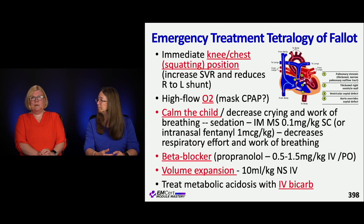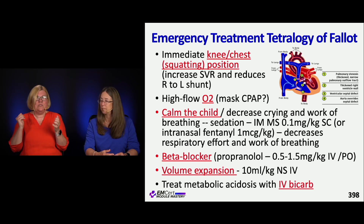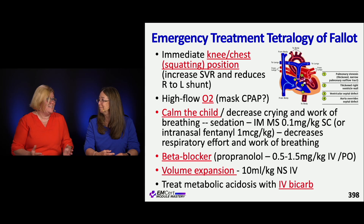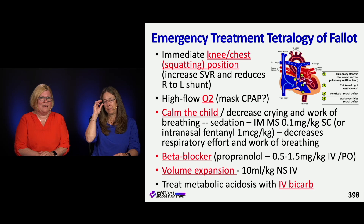For tetralogy of Fallot, one of the more common congenital heart disorders, remember that positions can help: putting them in a squatting knee-chest position increases systemic vascular resistance and reduces the right-to-left shunt. Put oxygen on them, and maybe even CPAP if they tolerate it. Try to calm them down — don't have them crying; have the parent hold them. You may need sedation to slow the work their heart and lungs are doing, even to the point of giving a beta blocker.